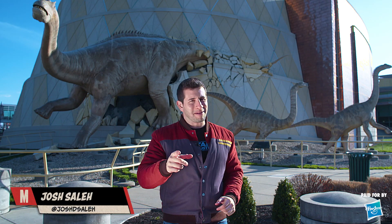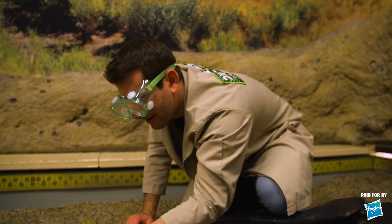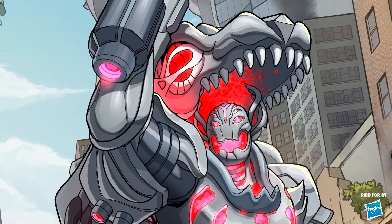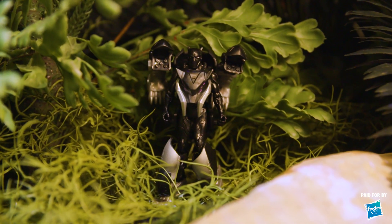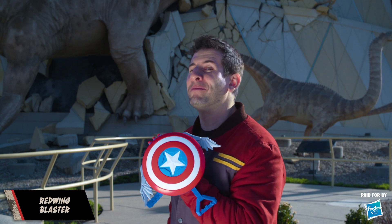Hello, Marvelites. I'm Josh Saleh, and I'm at the Children's Museum of Indianapolis, where I hear some Marvel Mech Strike Mechasaurs are on the loose. Ultron Primeval and his villainous T-Rex mech are taking over, so it's up to Earth's mightiest heroes to team up with their trusty mechasaurs to save the world. Grab your blasters — it's time to go prehistoric.